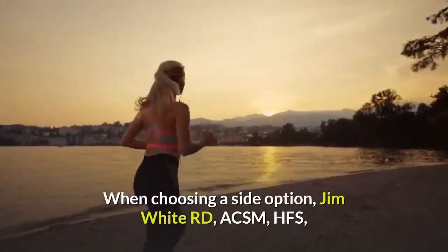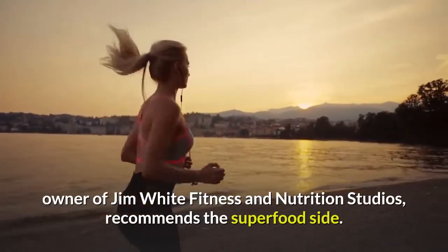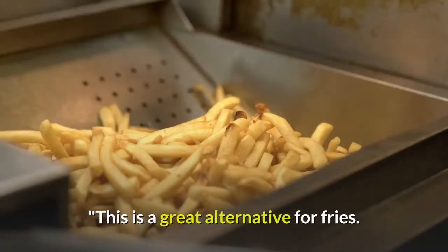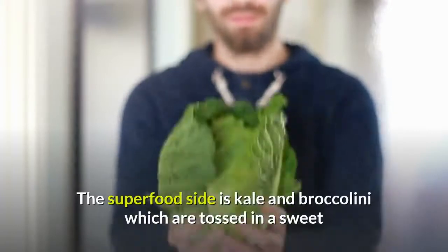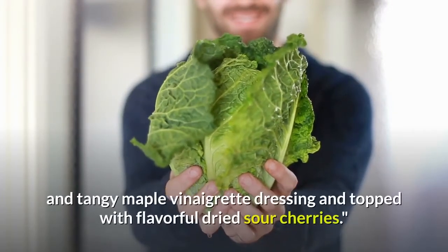Ten: Chick-fil-A's Superfood Side. When choosing a side option, Jim White, RD, ACSM HFS, owner of Jim White Fitness and Nutrition Studios, recommends the superfood side. 'This is a great alternative for fries. This can be added to any combo to take down the calories tremendously.' The superfood side is kale and broccolini tossed in a sweet and tangy maple vinaigrette dressing and topped with flavorful dried sour cherries.